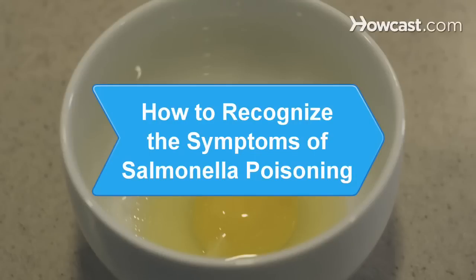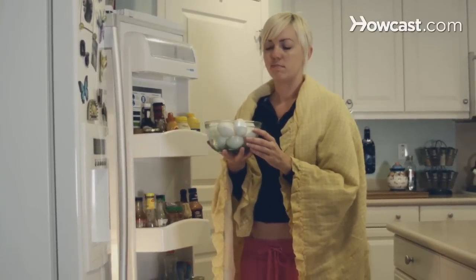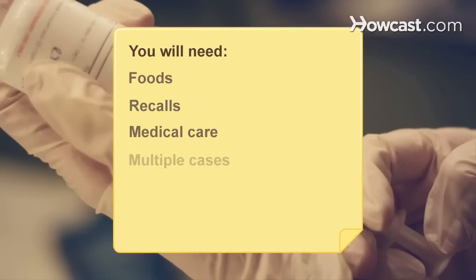How to Recognize the Symptoms of Salmonella Poisoning. Eating food contaminated with the salmonella bacteria is the most common way to be infected. Learn what symptoms and causes to look for to determine if this bacteria is what's making you sick. You will need: foods you ate, recalls, medical care, and multiple cases.